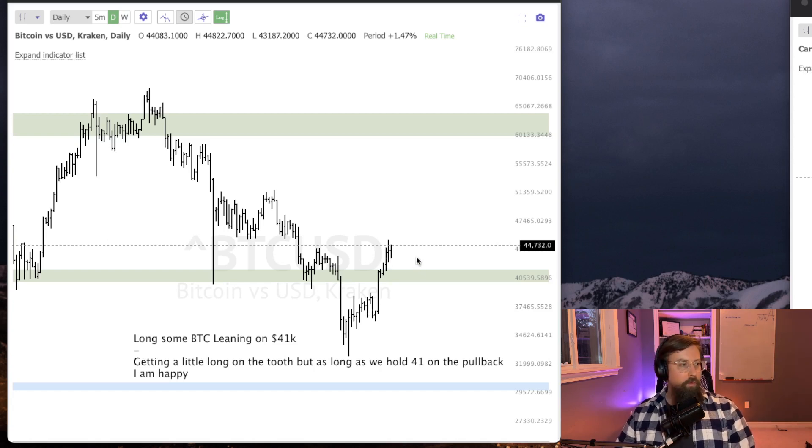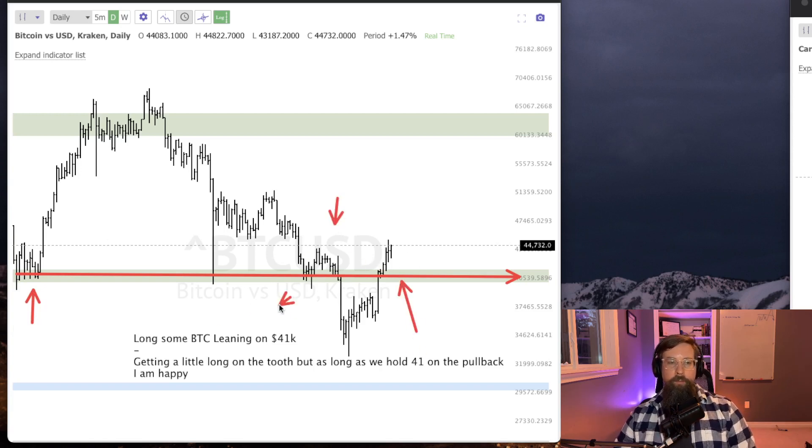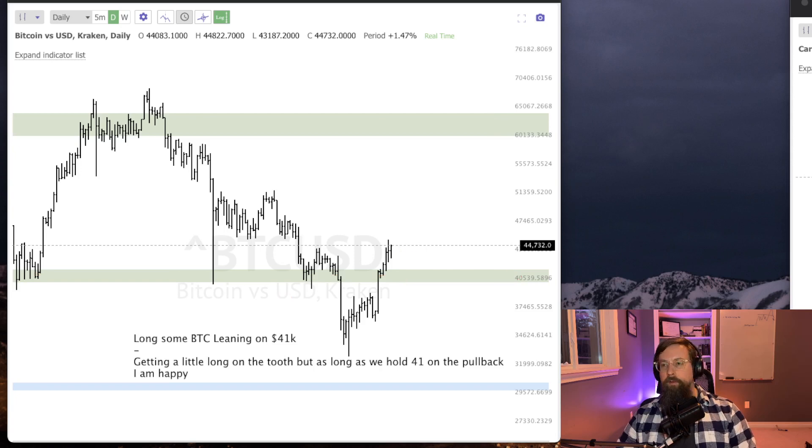We're doing a little bit of a new format today. Let's take a look at Bitcoin. Always talking about this 41,000 area — it's been support even before this chart started, and it's support and resistance at this level. I pointed out a few days ago that I was long some Bitcoin at 41,000. As long as we hold that, I'm going to be interested in keeping this long as I can, and see if it gets a run back up to 60. Above 41,000, I am interested in this.